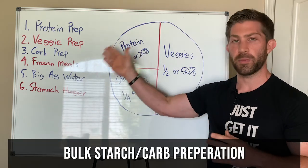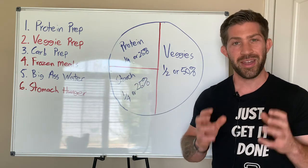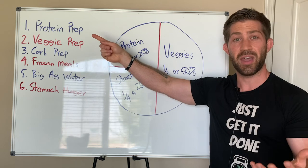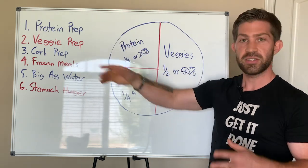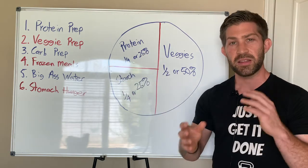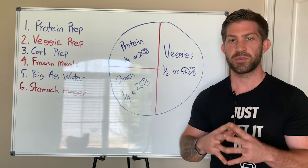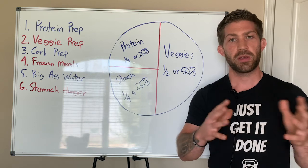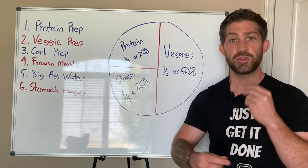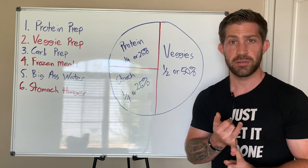Let's talk about number three: carb prep. The types of carbs I'm talking about are your starchier carbohydrates and fruits. A lot of carbs are actually easy grab-and-go — think bread, for example. If you didn't have time to prep carbohydrates, no big deal — you could include something like bread or pasta. When it comes to prepping carb sources, I like to cook them in bulk. Great examples include potatoes, beans, rice, and even pasta if you like pasta — and let's be honest, who doesn't like pasta?